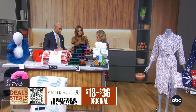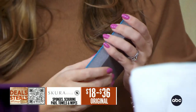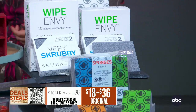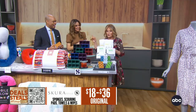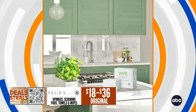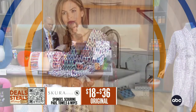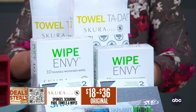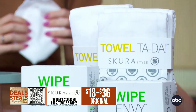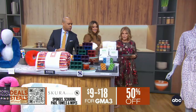Next, Skura — these are sponges, but not your ordinary sponge. What I love about them is they're antimicrobial, so they're not going to smell — no odor — and the color fades when it's time to change. We also have their paper towel alternatives, which are machine washable and reusable. And their dish cloths are fabulous too — one side is lint-free, so drying glassware leaves it sparkling. They start today at $9.